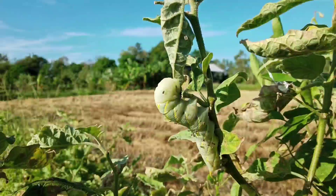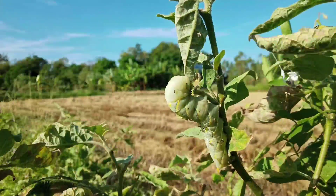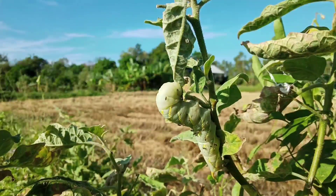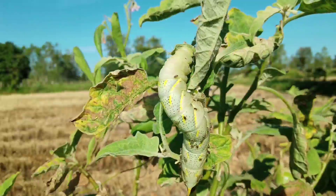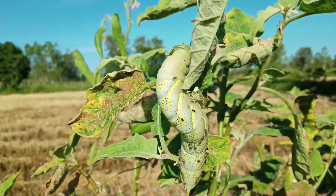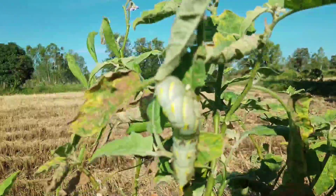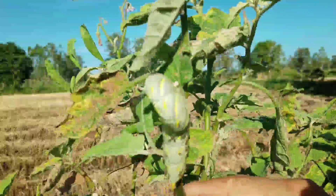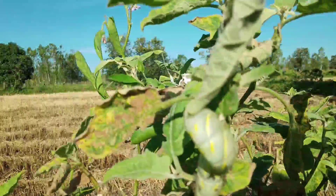Some caterpillars are so big — they look funny. But they love to eat our eggplant leaves, and when they eat, they eat the whole thing. So we don't let them eat a lot. Sometimes we just give them to the chickens, because chickens love them too. So they can share our eggplant leaves, and we can share them with our chickens.